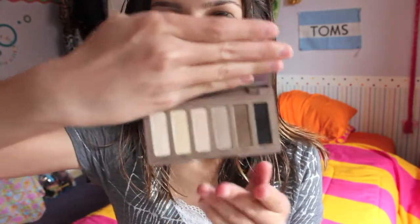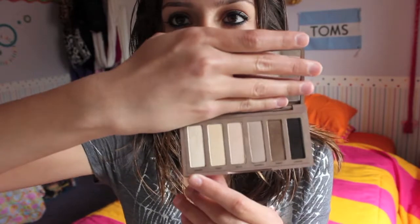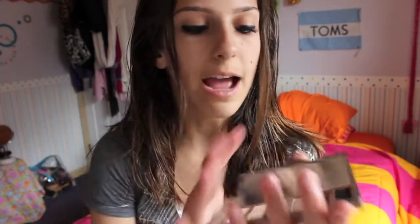My first beauty favorite is an eyeshadow — it is the Naked Basics by Urban Decay. If you haven't seen the inside, it just looks like this: they're all matte colors and then there's a shimmery color. They're not very pigmented so you kind of have to pack it on a lot, but I really like this because when I just want to throw a color on it'll look really nice and natural.